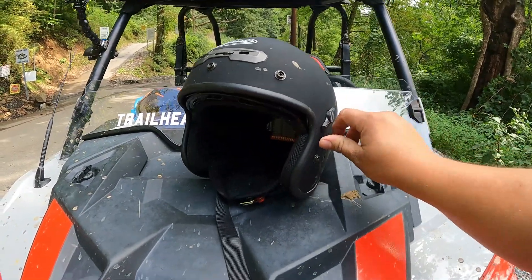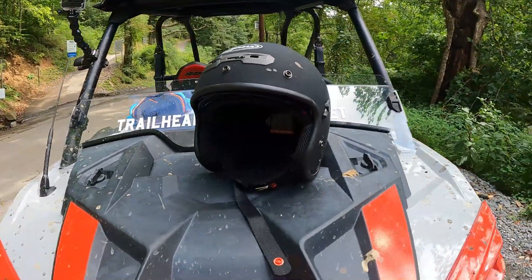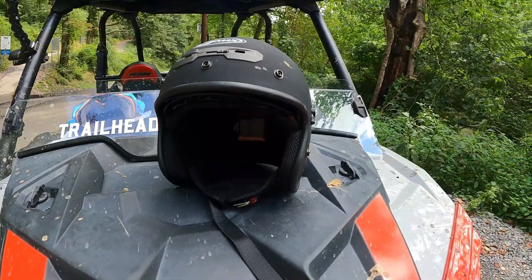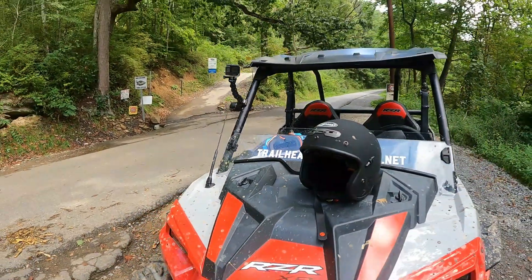It's got a shield that goes across the front — I didn't put it on today. This thing was like 80 bucks on Amazon Prime. I'm going to put the link in the description below if you're looking for a helmet.